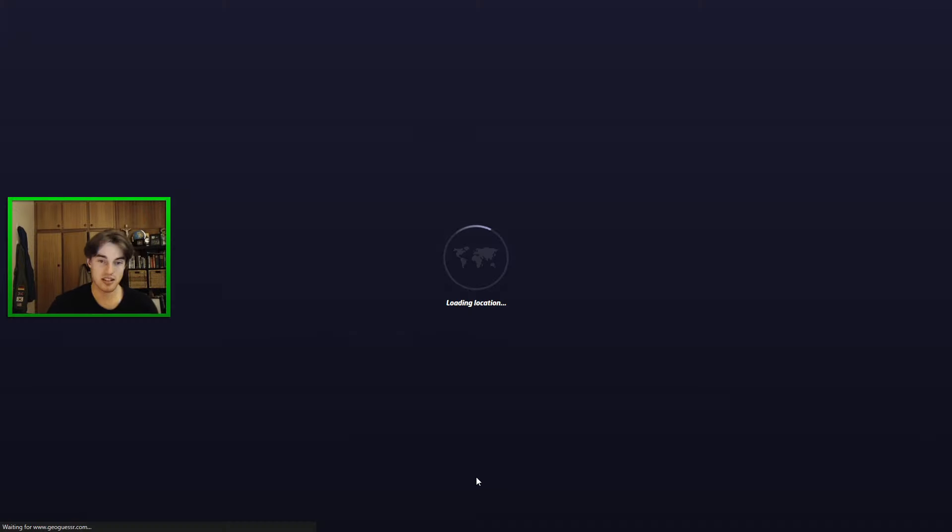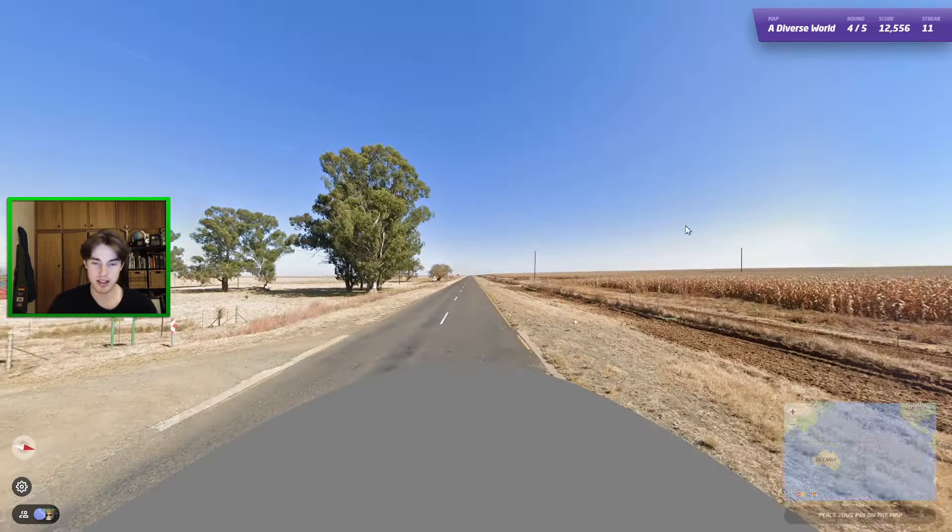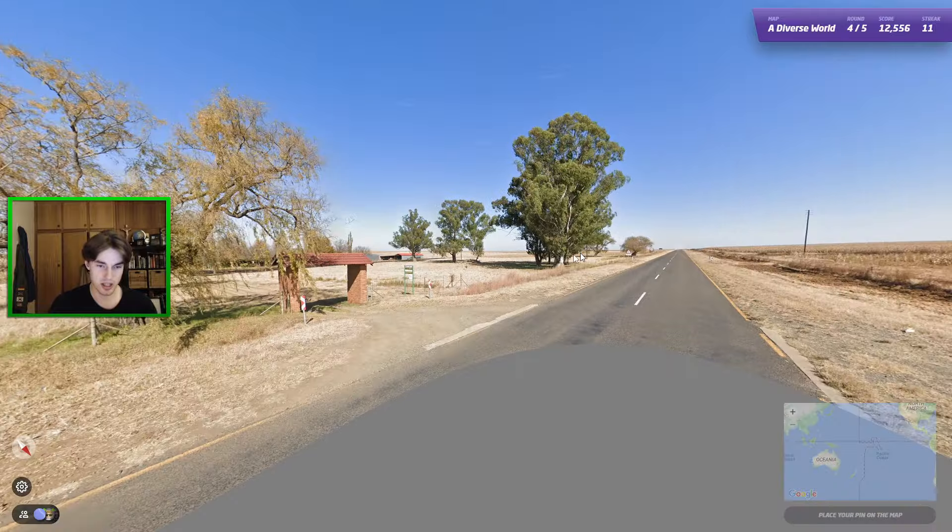Definitely not a good score there. Japan is definitely a country where I could have some room for improvement, but those were just particularly difficult Japan rounds. Normally I do do better.